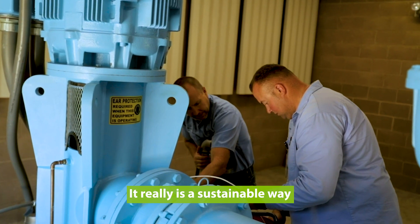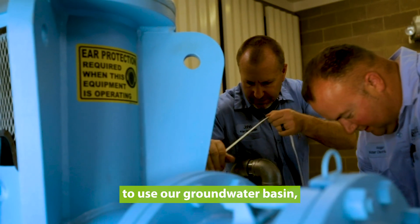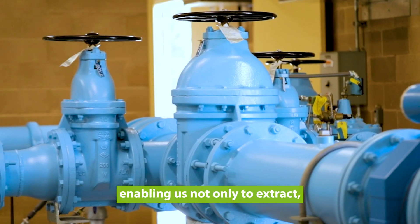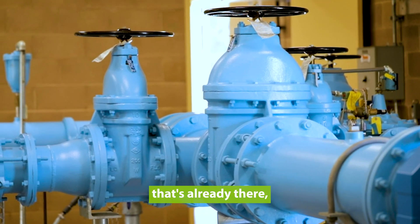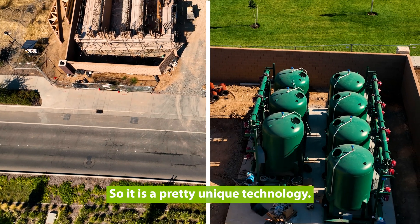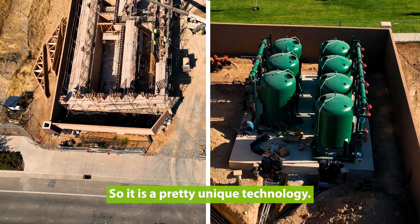That is key — it really is a sustainable way to use our groundwater basin beneath our feet, enabling us not only to extract groundwater that's already there, but to ensure that we don't over-pump the aquifer. So it is a pretty unique technology.